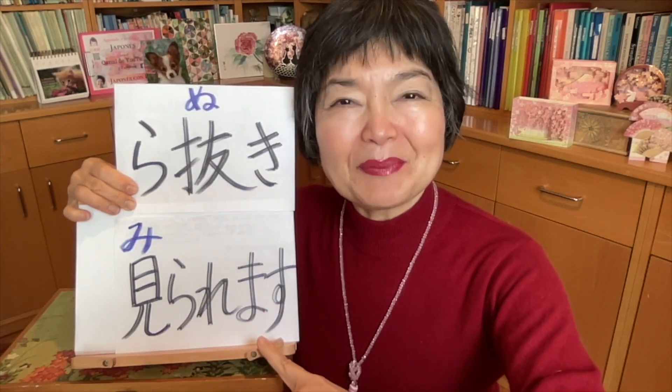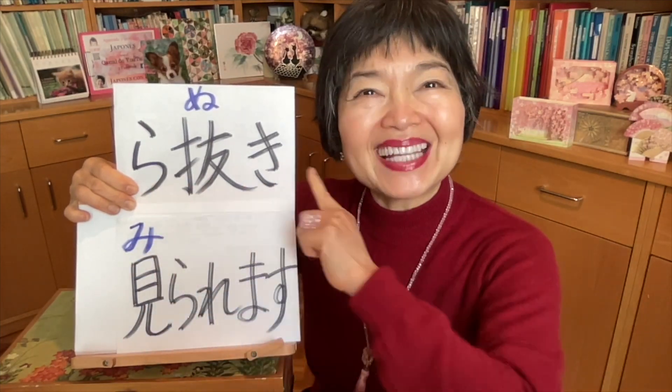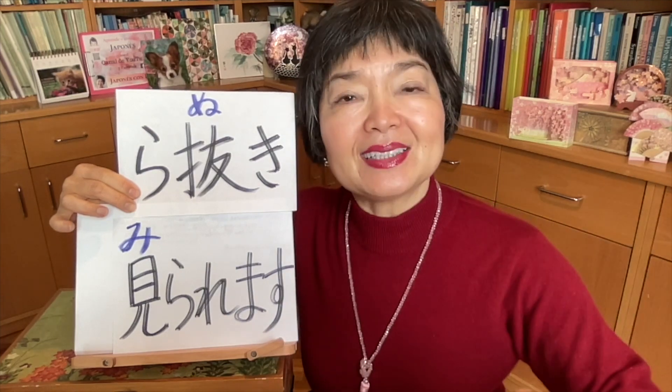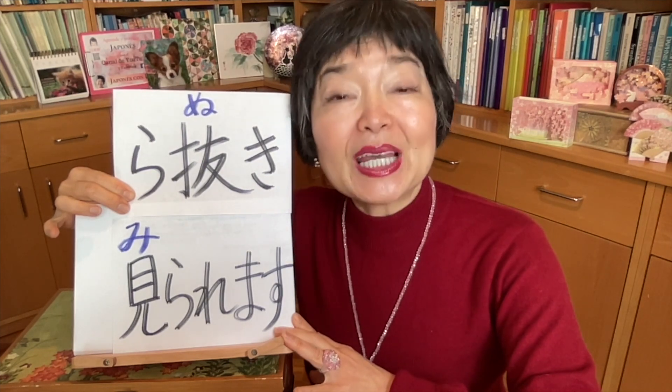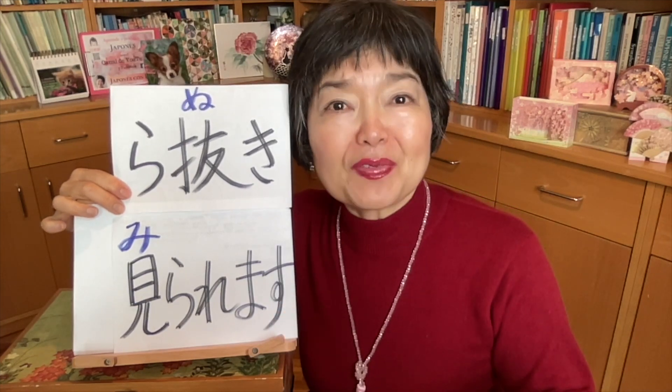The difference between 見られます and 見れます — 見れます without ら. This is called ら抜き, meaning omission of ら. People use 見れます・見れる a lot. But actually, today it is still not grammatically correct. The omission of ら is used very often in the north part of Japan and also among young people. Another reason we use ら抜き is because when we speak it's much faster.